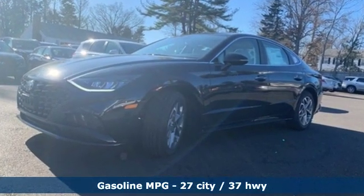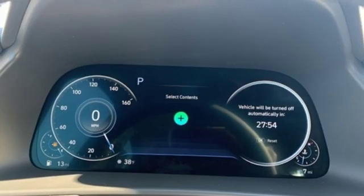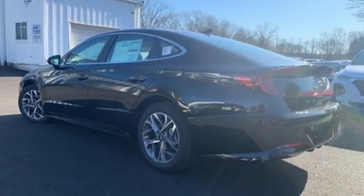Streaming audio, power tilt-down heated mirrors, front heated leather bucket seats, auto-dimming rearview mirror, doors and push-button start proximity key, dual-zone climate control.